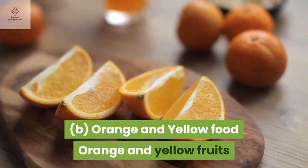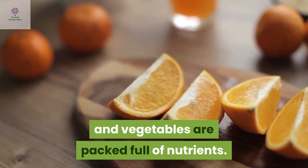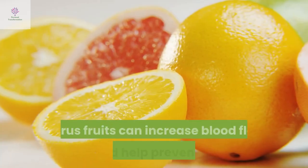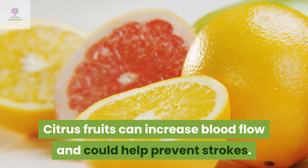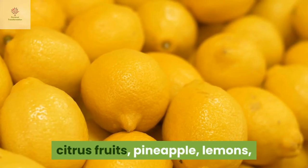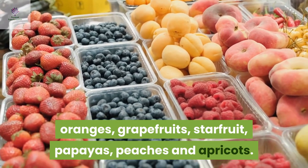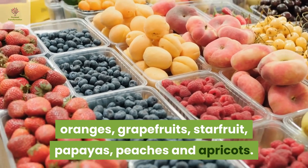Orange and yellow fruits and vegetables are packed full of nutrients. They are rich in vitamin C which promotes healthy vision and cell growth. Citric fruits can increase blood flow and could help prevent strokes. Healthy orange and yellow fruits include corns, orange peppers, citrus fruits, pineapples, lemons, oranges, grapefruits, starfruits, papayas, peaches and apricots.